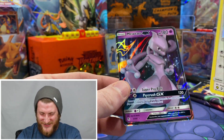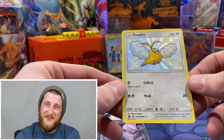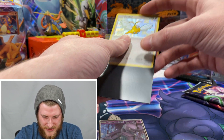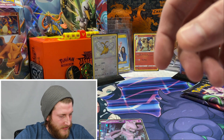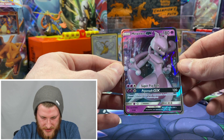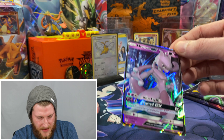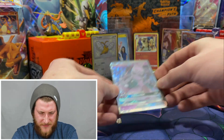And awesome — a Mewtwo GX! A perfect pack — a shiny and a Mewtwo GX, very very cool. This is my very first shiny I've ever pulled out of Hidden Fates, so very awesome. I'm going to go ahead and get that sleeved up in one of these fancier sleeves that fit in my binder better. The Mewtwo GX looks pretty decently centered — maybe a little off but very nice.